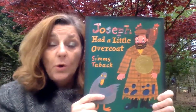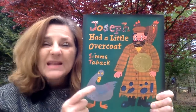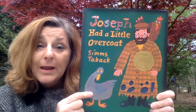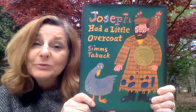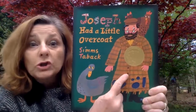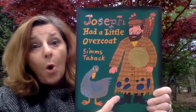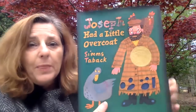I want to tell you something about this author. This story that Mr. Taback wrote is based on a song that he used to sing when he was a little boy. And he loved the song so much that he decided to put it in a book for us to be able to read. Isn't that cool? So let's read and find out what Joseph, our character in the story, does with his old and worn overcoat. Are you ready? Okay let's open the book and see.